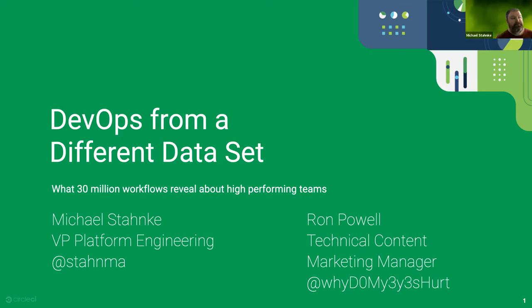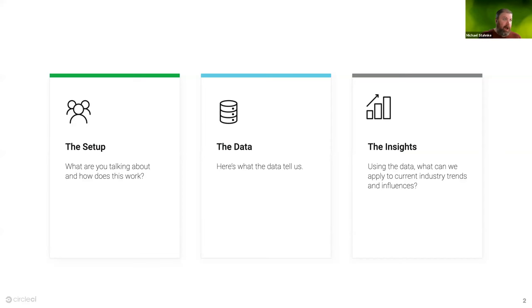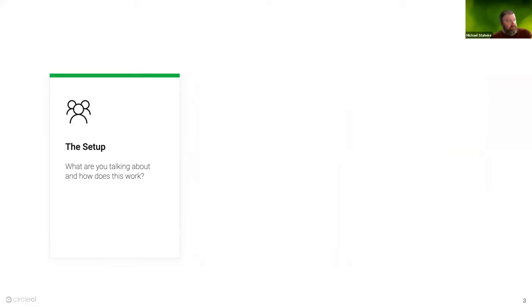All right, thank you. Let's get started. I want to talk about a giant data set for how we analyze performance and what we see in terms of teams and the industry as a whole. This will cover three sections: the setup — a bit about the data and how we gathered it — then the data itself, and then insights based on what we found.